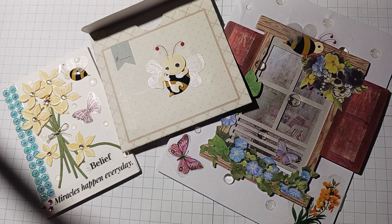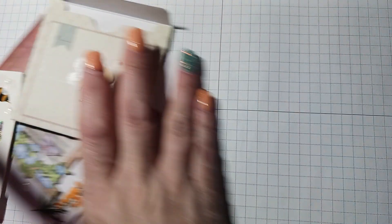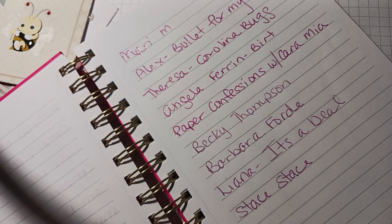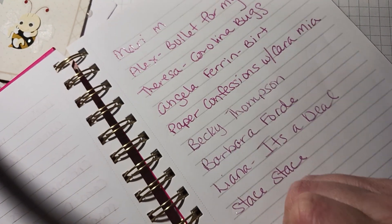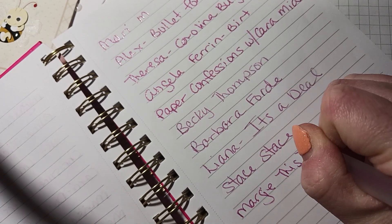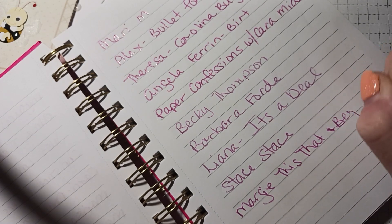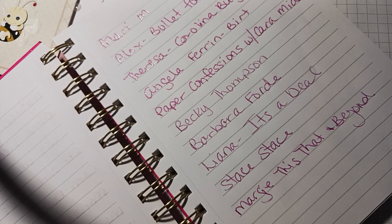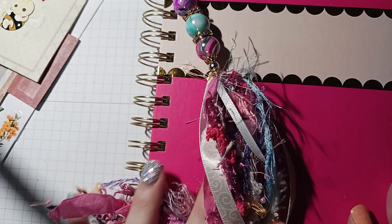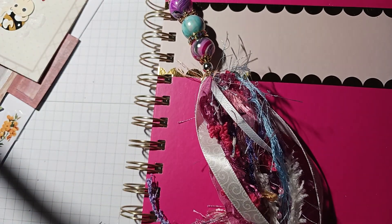Thank you so much Margie for participating. Let me put you in the calendar and the notebook — usually when I do these at work I can't write in the notebook right away because it's at home, but I have it out here. I'll put you right here for number two. There you go, Margie — you're in the book! Thank you for participating, everybody. Happy crafting and I'll catch you next time, bye!